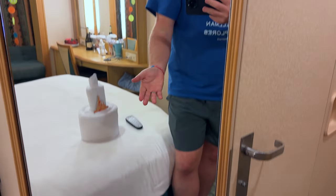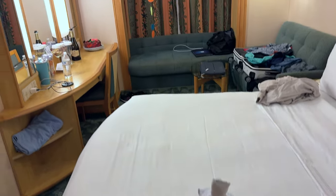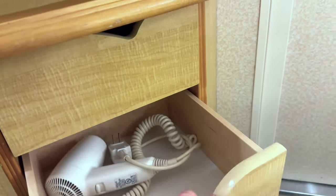Looking back at the entryway, we have a full-length mirror, and there's our towel animal with one of our door magnets. The room has just been made up and we had it pretty messy, so we're happy with it. There's some storage under there — little shelves or drawers with the hair dryer.